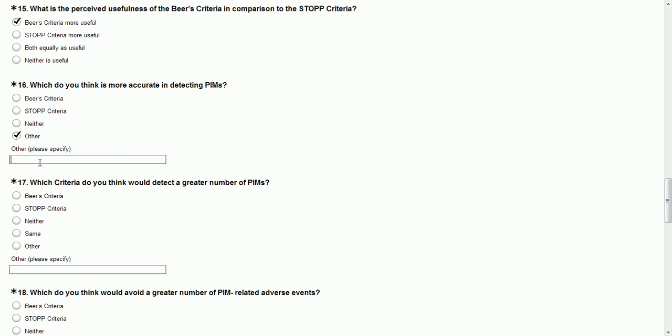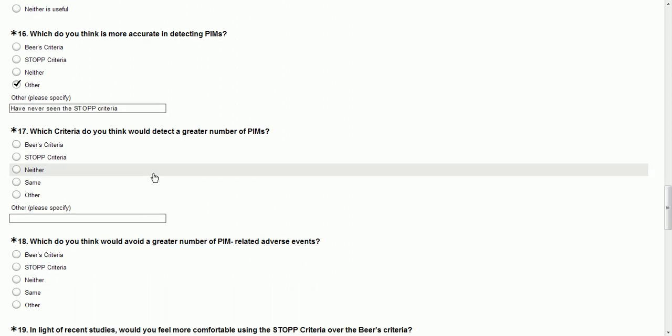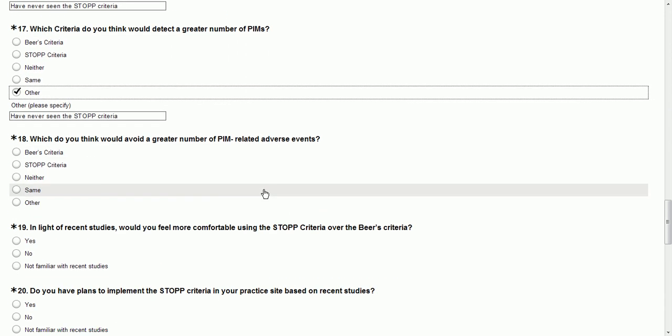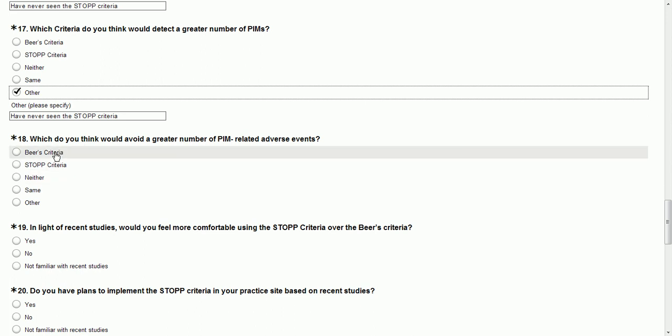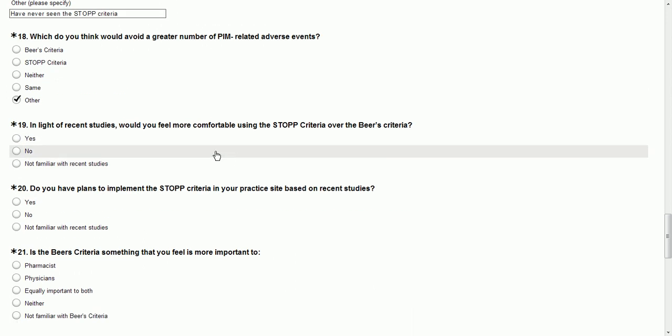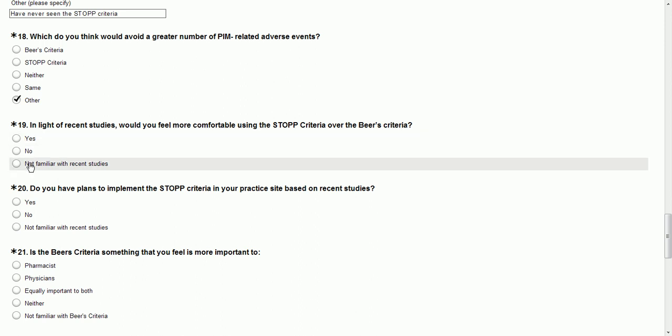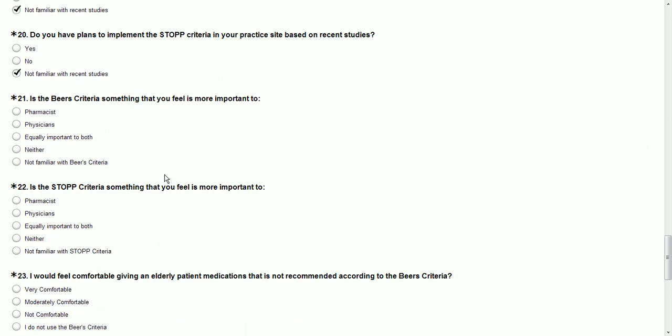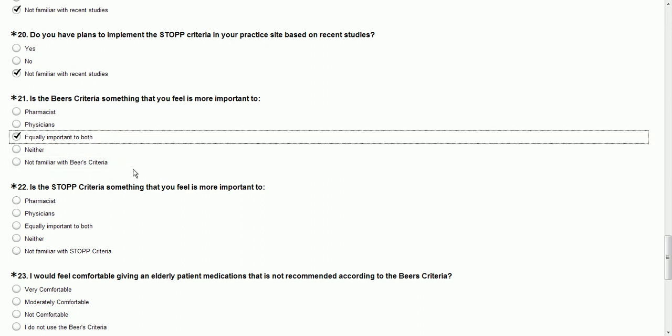I'm just going to copy and paste that. Which criteria do you think would detect a greater number? Other — have never seen the STOP criteria. Which do you think would avoid a greater number of events? Other. In light of recent studies, would you feel more comfortable using STOP over the BEERS? Not familiar with the studies. Do you have plans to implement it in your practice site? Not familiar with the studies. Is the BEERS criteria something that you feel is important? Yes, I feel it's important to physicians and pharmacists.